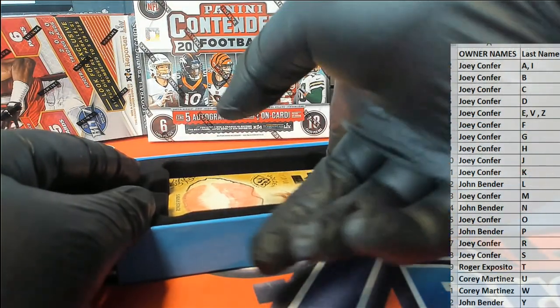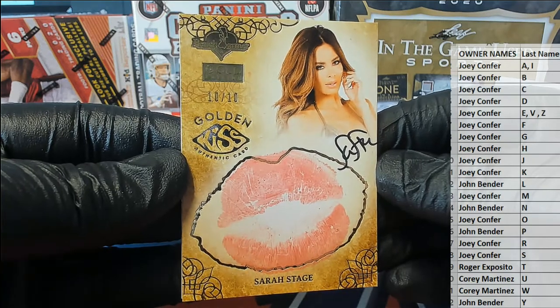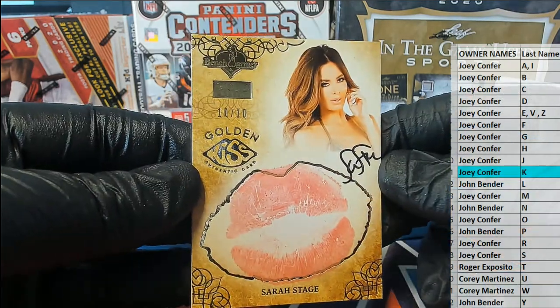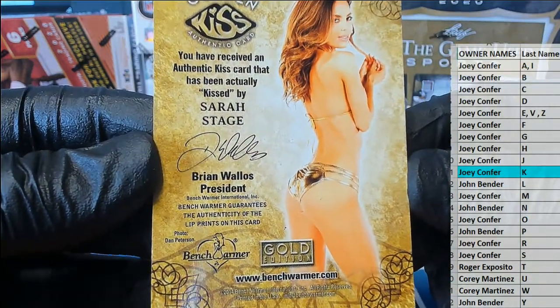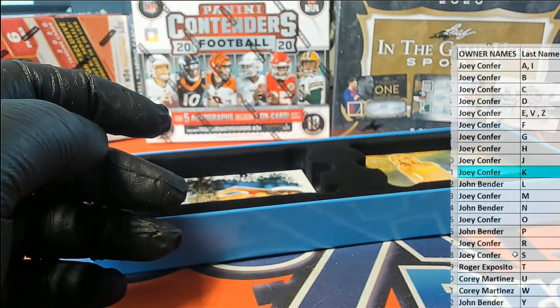Alright, here's our next one — Golden Kiss, Sarah Stage. 10 of 10. Corbin was letter K, by the way, Joey C — that came out to you. Very nice. Sarah Stage — it's the gold edition product that Benchwarmer made. Sarah Stage Kiss card. Letter S — that is Joey C.